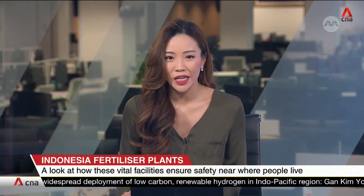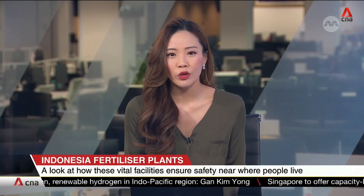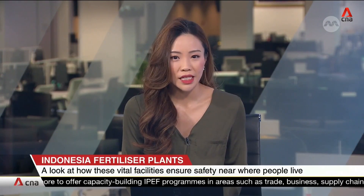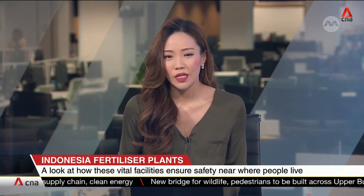In Indonesia, a number of fertilizer manufacturing plants are classified as vital state facilities because they play an important role in ensuring food security in the country. However, these facilities are also high-risk zones located close to human settlements. Saiful Bahri Ismail visits Indonesia's biggest fertilizer plant and finds out how it ensures safety within its compounds and the surrounding areas.